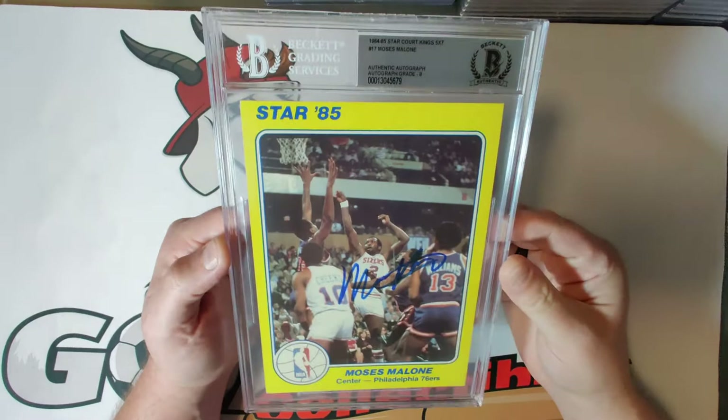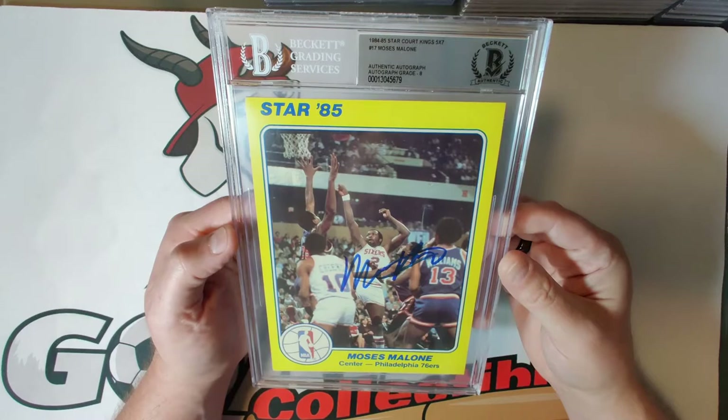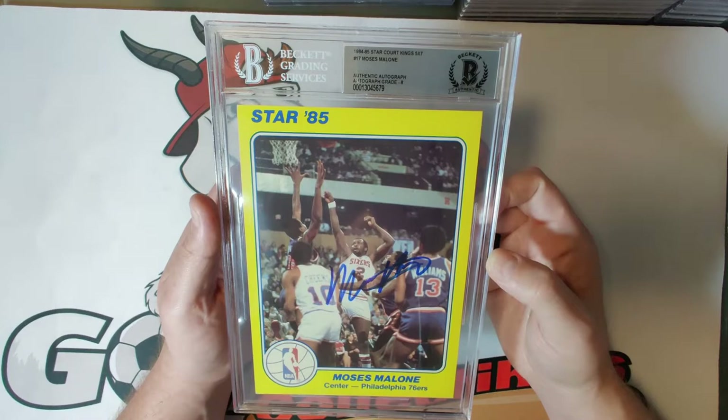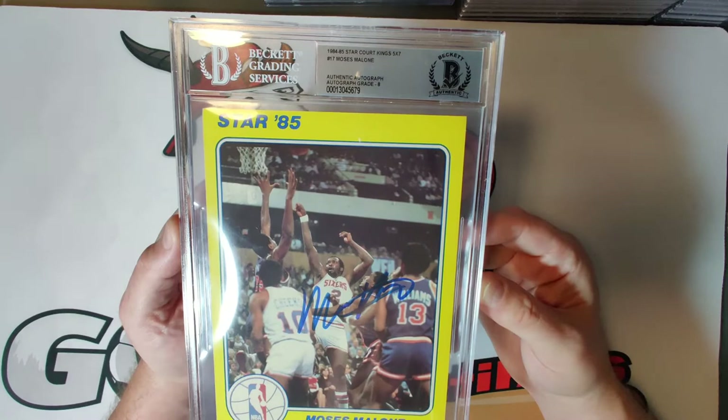Card seventeen is Moses Malone, autograph grade eight. Moses Malone passed away in 2015 — an NBA icon who was known for keeping quiet to himself. He was a 12-time NBA All-Star who also played in the ABA, was elected to the Hall of Fame in 2001, and was named one of the 50 greatest players of all time. I think Moses Malone is kind of forgotten — if you look up his stats and pull some YouTube videos, he was an absolute animal in his day.